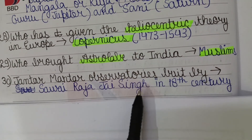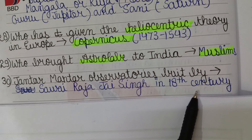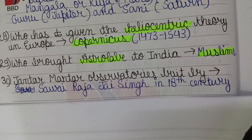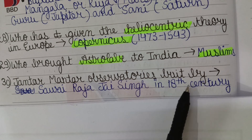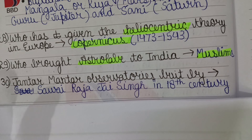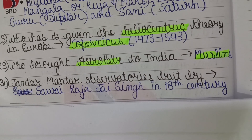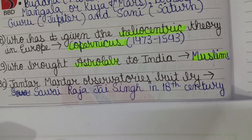The astrolabe, an instrument that maps planetary positions, was brought to India by Muslims. The Jantar Mantar Observatory was built by Sawai Jai Singh in the 18th century at five places: Delhi, Jaipur, Ujjain, Mathura, and Varanasi. It was used to track solar eclipses, lunar eclipses, and time, and many instruments are situated at Jaipur.